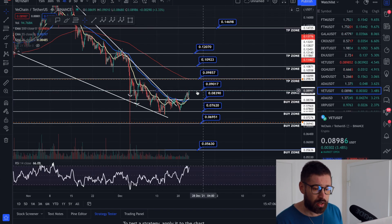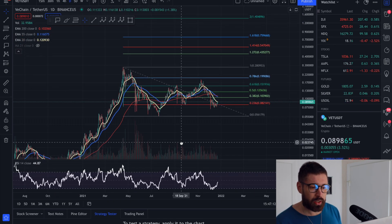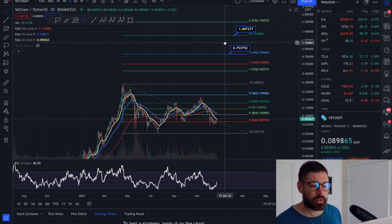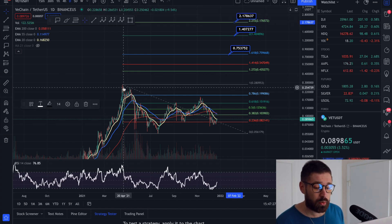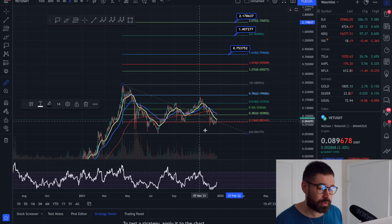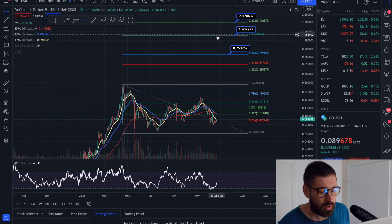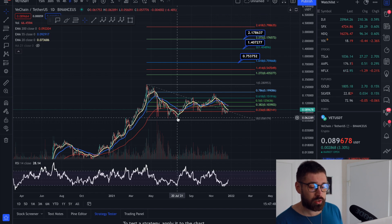For VET bull run targets based on Fibonacci extensions from the April swing high down to the crash low: the 1.618 extension comes in at about $0.075, the 2.0 extension — which I think we'll reach this bull run — is at about $1.40, and the 2.272 extension is at $2.17. From the current price, that's roughly a 14-15x gain up to the 2.0 extension. VeChain came all the way back down to the summer lows.